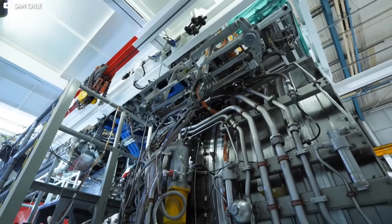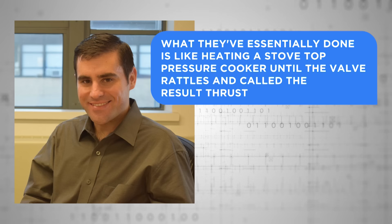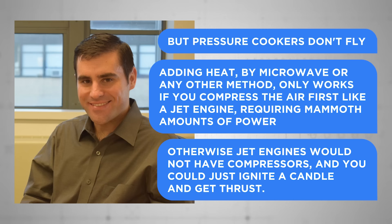Despite lofty claims from the Wuhan team, many analysts believe the technology is inherently flawed, potentially even if the power issues are solved. Steve Barrett, an MIT professor of aerospace engineering, was positively scathing when asked to comment on the research. "This is wrong in terms of the physics and measurements," he thundered after reading about the Wuhan team's steel ball experiment. "What they've essentially done is like heating a stovetop pressure cooker until the valve rattles and called the result thrust. But pressure cookers don't fly." He went on to suggest that adding heat – by microwave or any other method – only works if you compress the air first, like a jet engine, requiring mammoth amounts of power. Otherwise, jet engines would not have compressors, and you could just ignite a candle and get thrust. Candles don't fly around either.